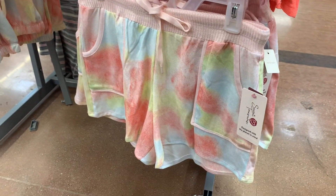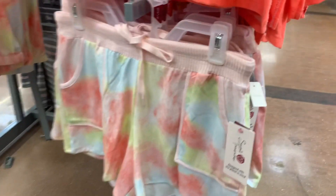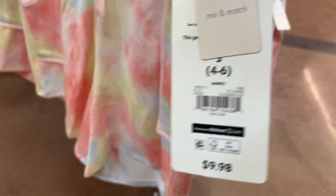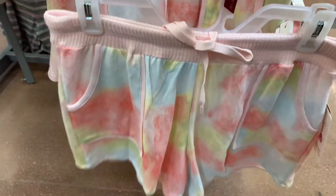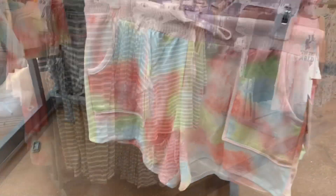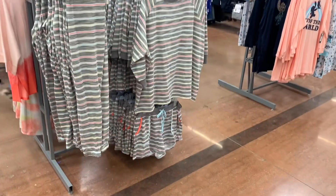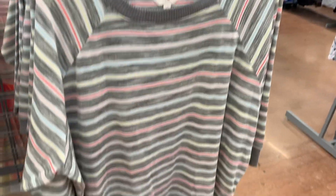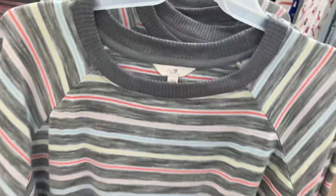Down here they have the shorts — I love these shorts, I'm definitely going to get them. I think they just came out today or yesterday, so there's a lot here and hopefully I can find my size. You can also get that same format as a long sleeve ribbed shirt.